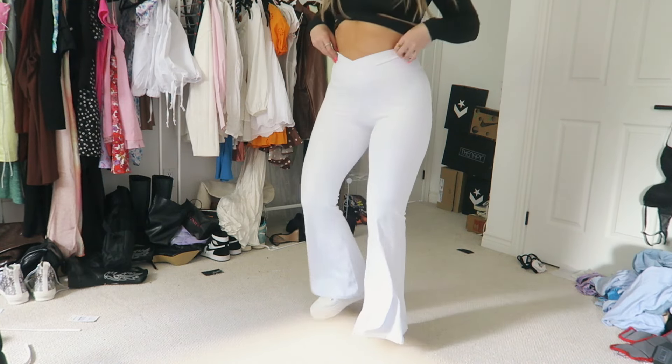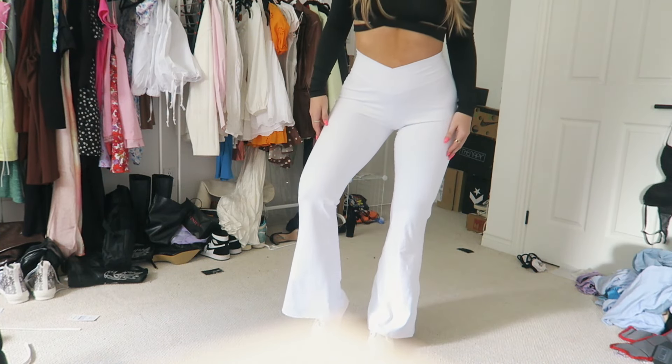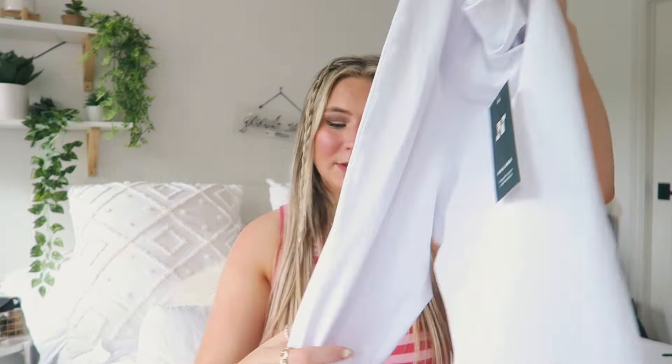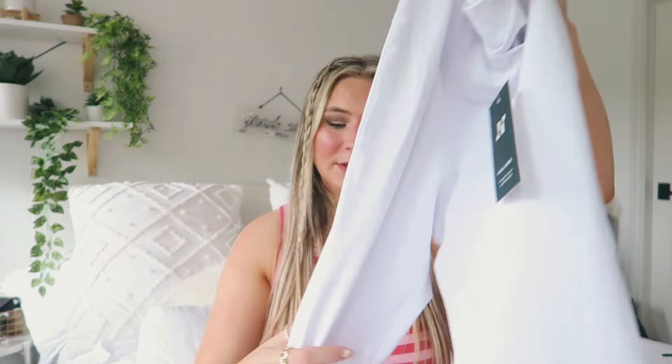Halara also sent over these yoga pants — flare yoga pants with a crisscross band at the top. I got these in a medium to be safe, and they're white flare workout pants. I've been eyeing similar ones from other companies that are way more expensive, so I'm really happy I got my hands on these. The material is absolutely incredible — they're not see-through at all, super comfortable, and I love the little crisscross detail.